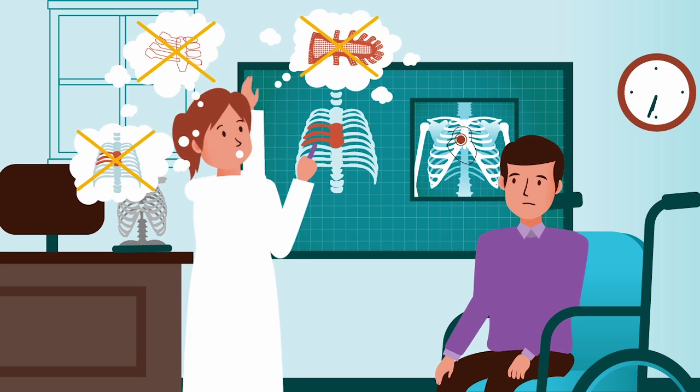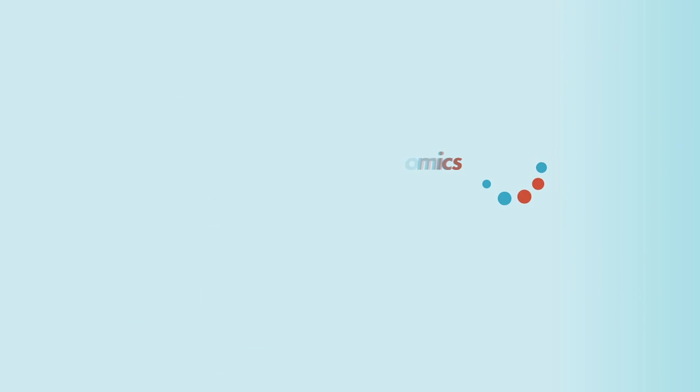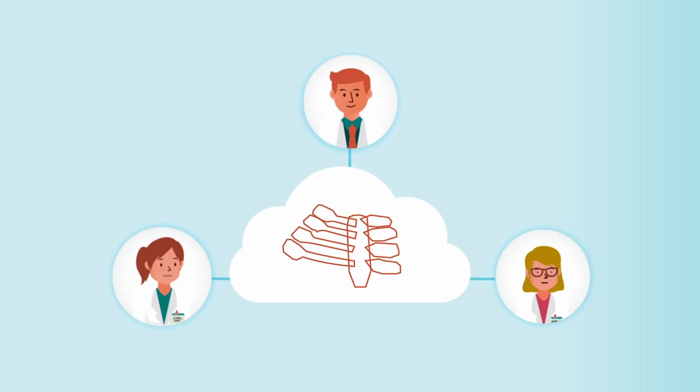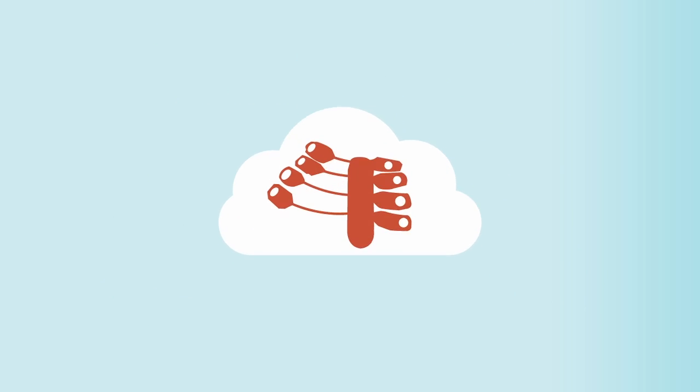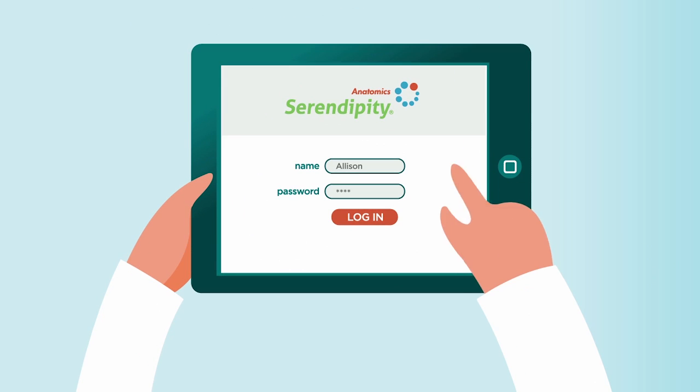Finding the right solution in isolation can be frustrating, even impossible. Introducing Anatomic Serendipity — a platform that gives Anatomic's Rx software users the ability to collaboratively innovate and create breakthrough solutions to difficult problems.